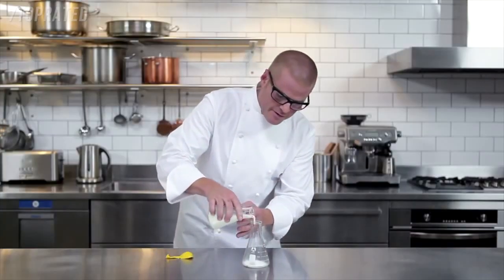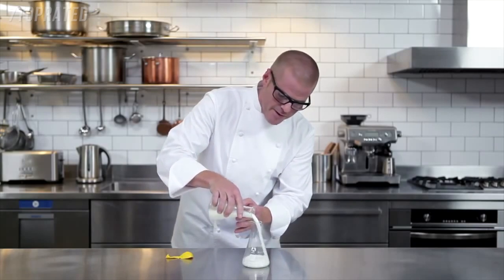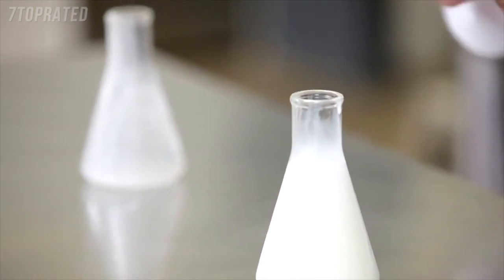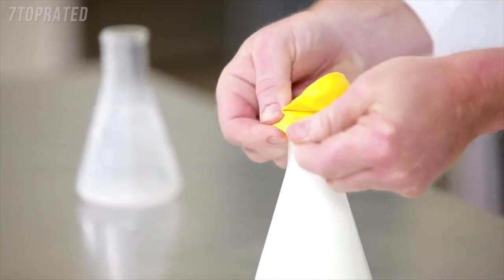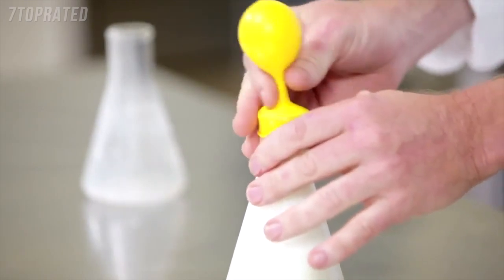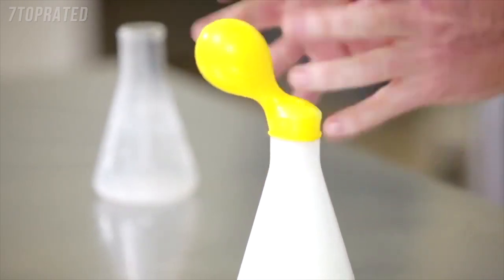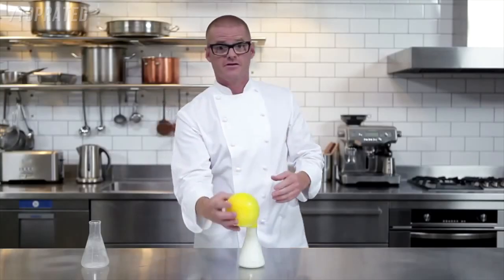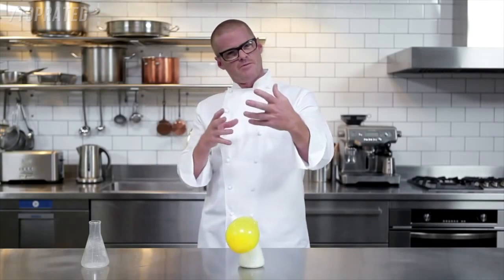I'm just mixing together some milk with some baking powder — two core ingredients in batter. Now I'll pop this balloon over the jar. You can see this balloon starts to expand. What's happening is a chemical reaction that immediately creates gas, expanding so quickly it starts to fill this balloon. Once the gas bubble is created through this reaction, the batter comes into contact with heat, causing it to expand and making the batter much, much bigger.